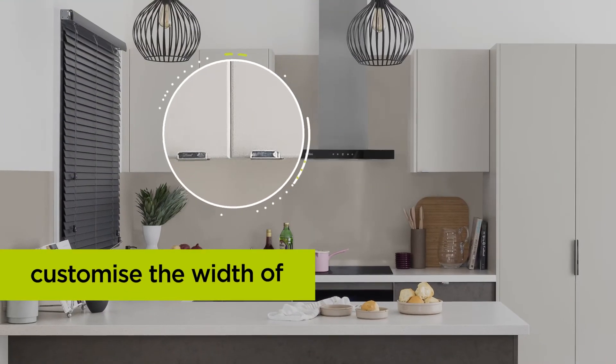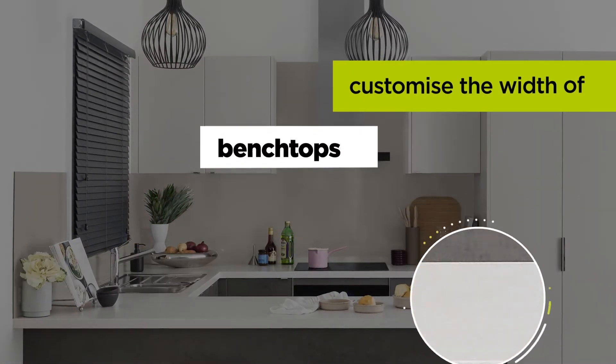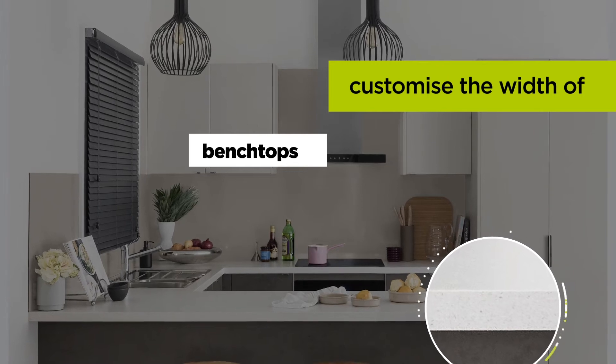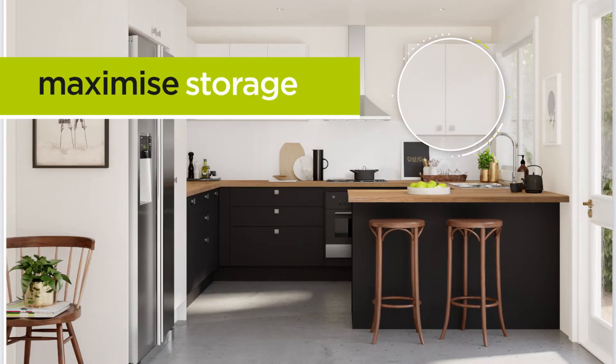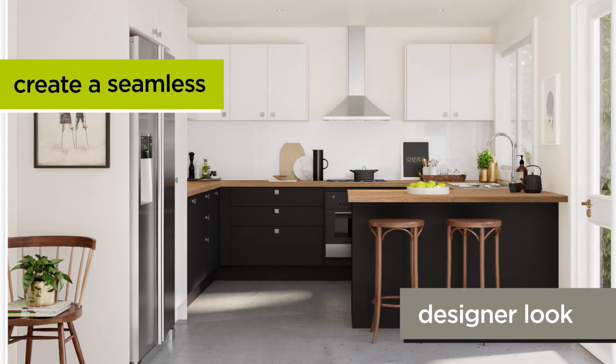You can now adjust the width of selected cabinets, doors and panels, as well as benchtops to your required size to suit any given space. Minimize the number of filler panels, maximize storage space, reduce visible joins and create a seamless designer look.